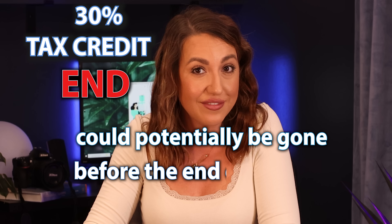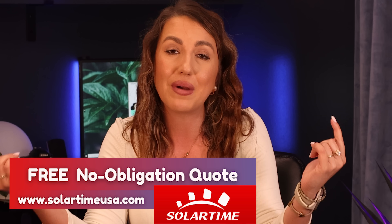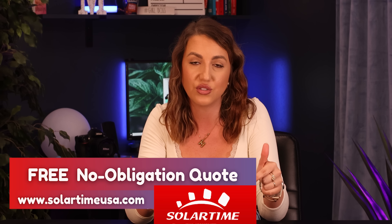Since the 30% tax credit could potentially be gone before the end of the year, now is the time to look into solar pricing or storage pricing as well. If you're in the DFW area make sure to reach out to me — my contact information is in the description below. If you're not in the Dallas area, I can help you find a reputable local installer. Now let's get back to the video.